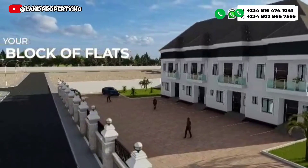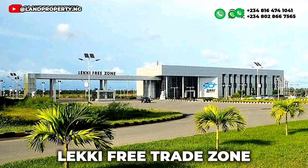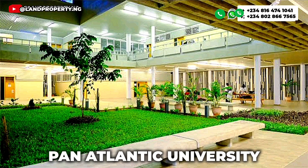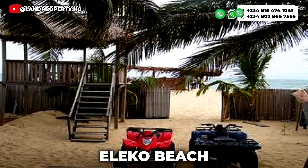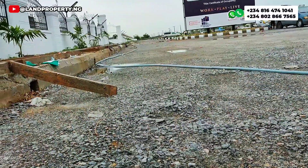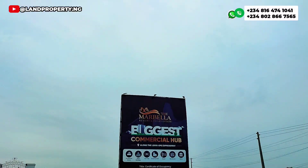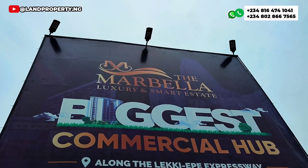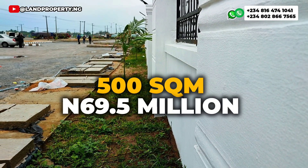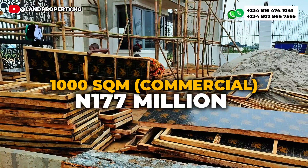Close to this particular estate, this is a very good opportunity for you to own a government-allocated Certificate of Occupancy (C of O). You can get a 300 square meter for 46.5 million, a 500 square meter for 69.5 million, and a roughly 1,000 square meter commercial plot for 177 million.